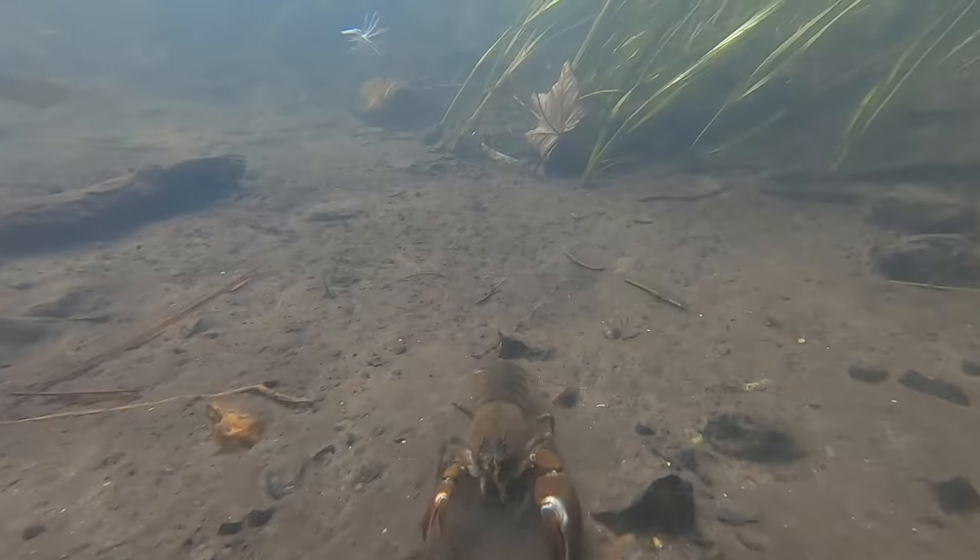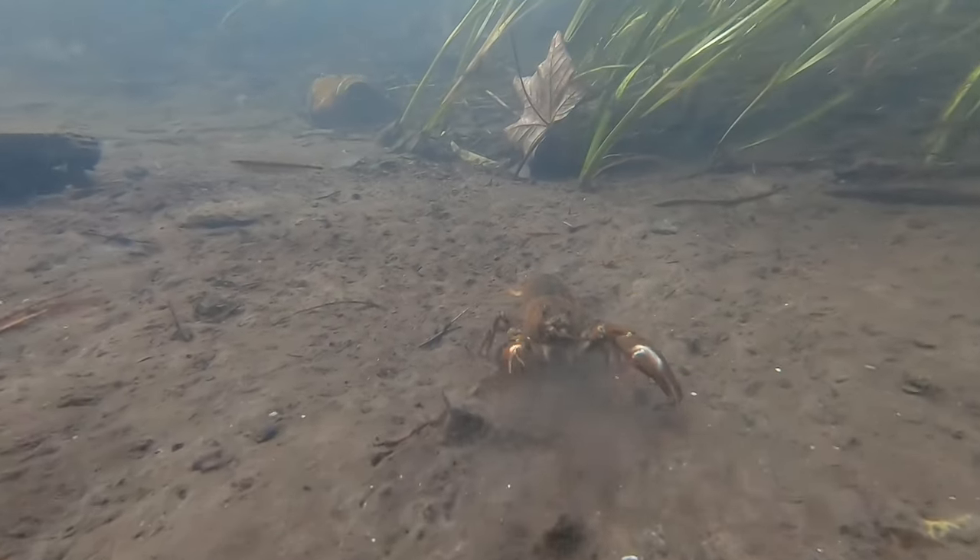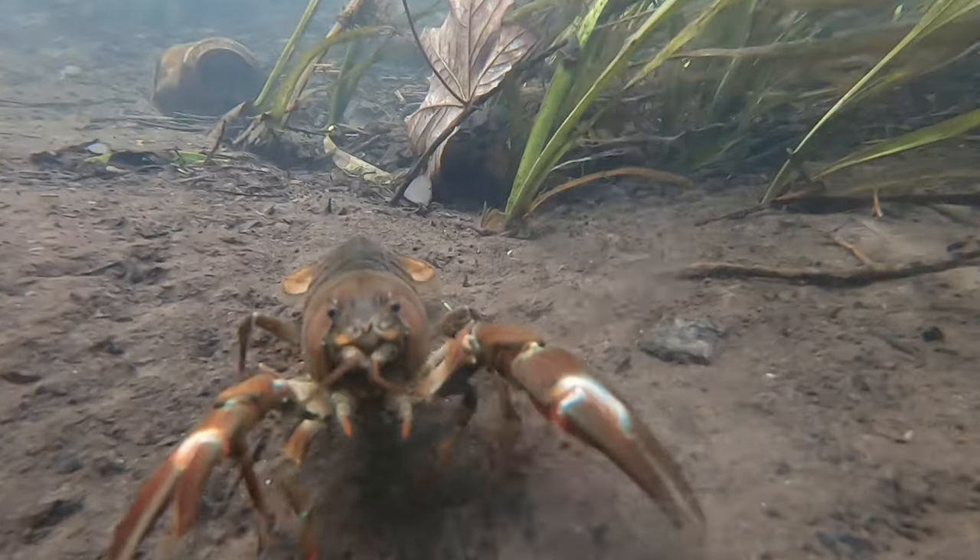They're mainly nocturnal, but during the summertime it isn't unusual to see the larger individuals out in the open.